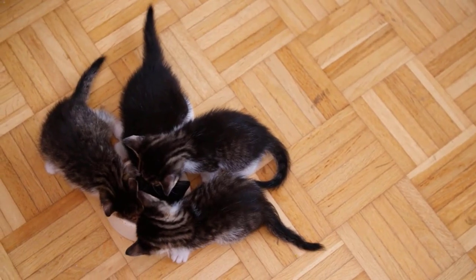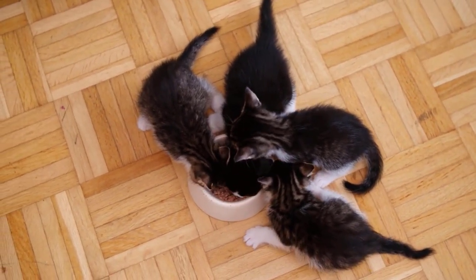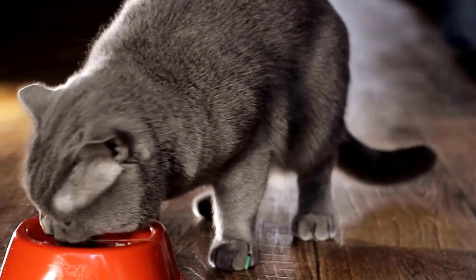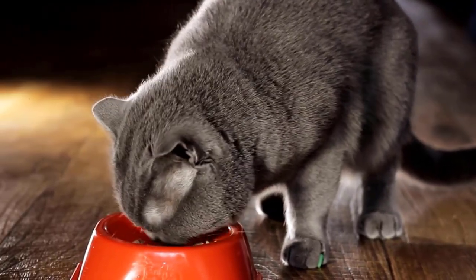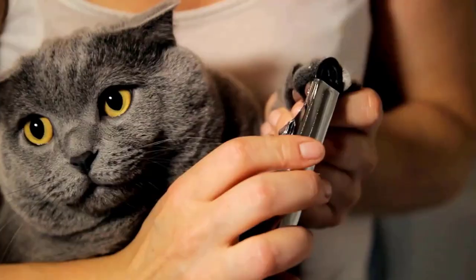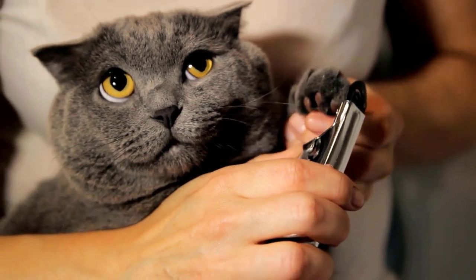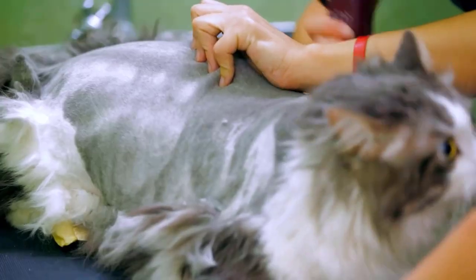Cats may feel threatened when they are fed in the presence of other household pets, so each cat in the house should have their own feeding area where they cannot see other household pets during meal times.